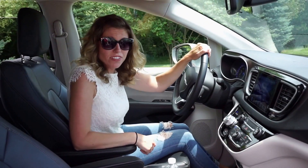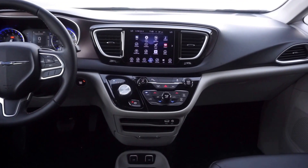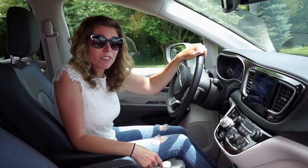The interior of the Pacifica is a great place to be. I have a place for my work bag, which is really great, and I have plenty of cup holders.